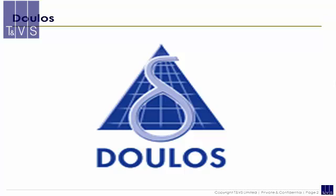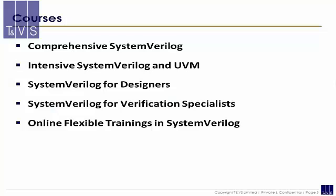Dulos is a global leader for the development and delivery of market-leading training solutions for SOC, FPGA, and ASIC design and verification. Dulos course materials are recognized as the best in the industry. The following System Verilog courses are offered in TNVS in collaboration with Dulos.